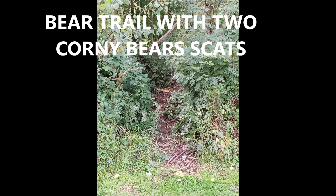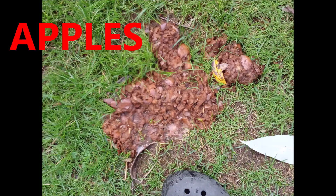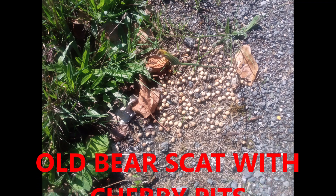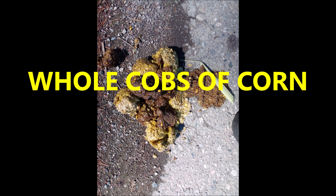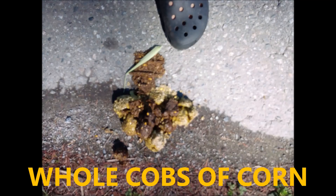Here's another bear trail with two corn scats in the front — those big piles of yellow material are corn scats. Here's a large corn scat compared to my size 13 shoe. Lo and behold — apples! This bear must have found an apple tree somewhere; there are some farms and probably some apple trees in the neighborhood, because that scat was full of apples. This one is full of cherry pits; it's fairly old but the cherry pits are all intact — it eats the cherries, pits and all. Now look at this: whole cobs of corn. The bear has bitten the cob into several sections but swallowed the whole section, so you've got whole pieces of corn cob in the scat.